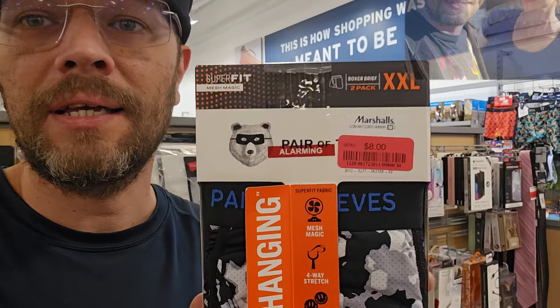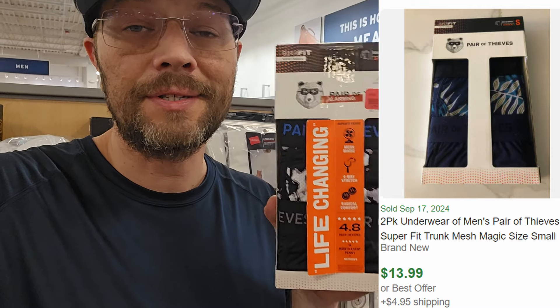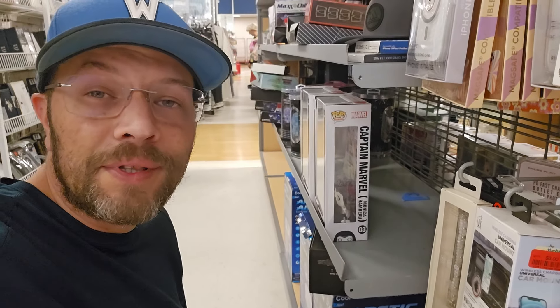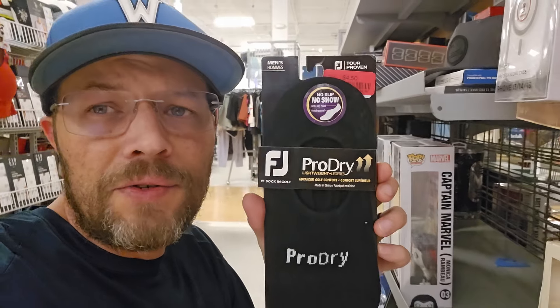Last time we were at TJ Maxx, we found this brand again for $8. A lot of these underwear are going for around the same price, and this has a really good sell-through rate too. Here's an example of something with an awesome sell-through rate — nearly 100% — but there's no meat left on the bone. These FootJoy socks here for $4.50 go for about $10 a pair. Pretty crazy, but there's just not enough on the bone here.